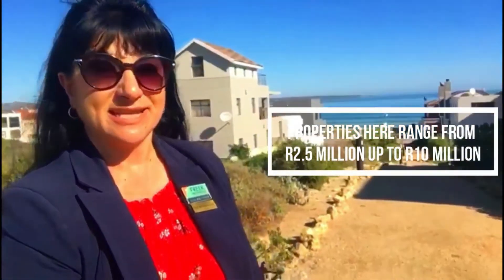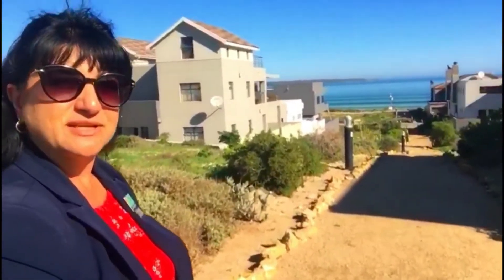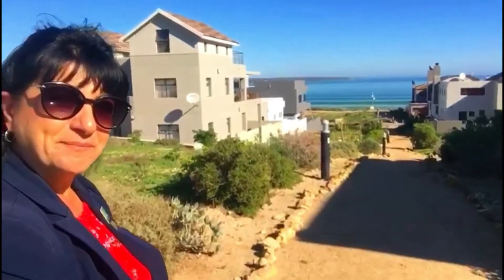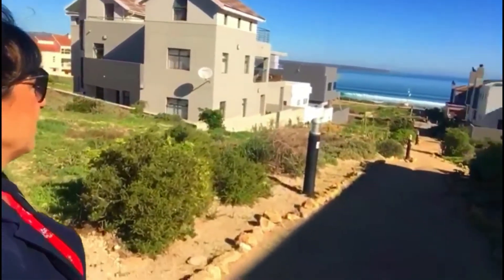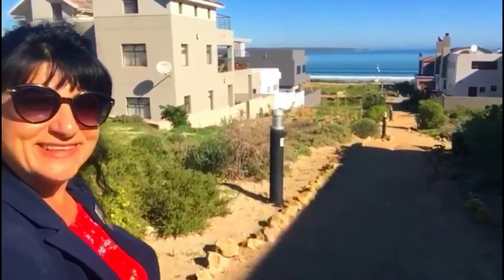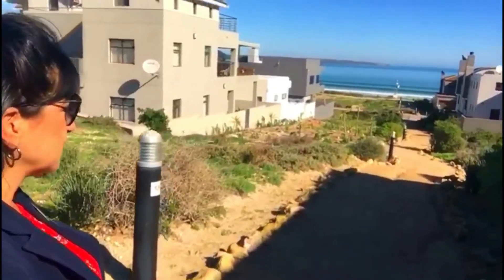Calypso Beach is a very desirable area and the properties here range from about 2.5 million up to about 10 million if you go onto the beachfront. Obviously the closer you get to the water, the more expensive these properties become because the more desirable they are. You can see the waves breaking out in front there, and we'll cut to a few properties as well so that you can see more or less what they look like.